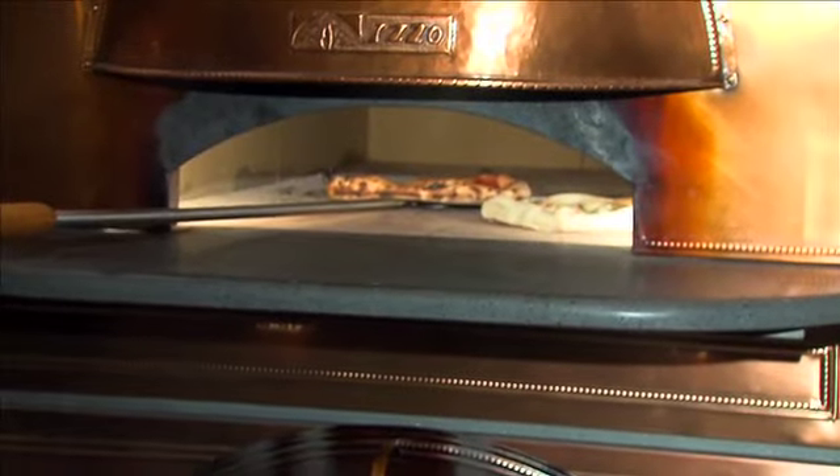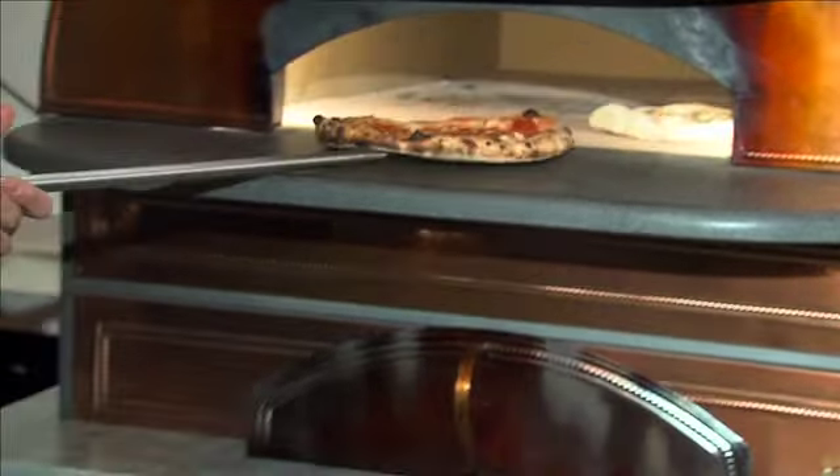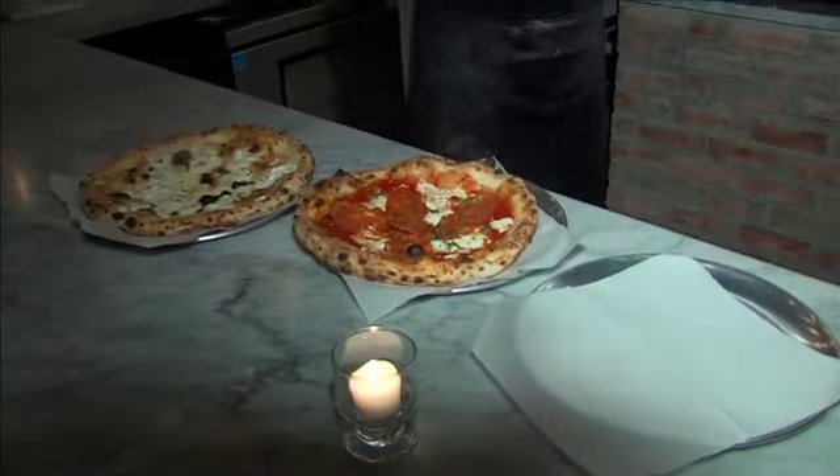Do you like pizza? Who doesn't? But here in Harlem, making pizza has been raised to an art form. Don't hold back on the garlic. All of that on this edition of What's Eating Harlem.